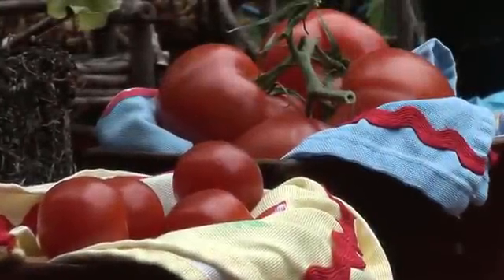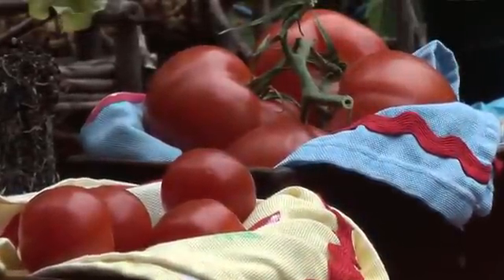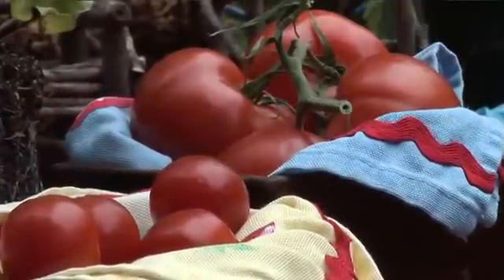Hooray, tomato time! Grow them small, medium, or large, but you've got to get those roots into the ground to grow now. Hi, I'm Ann Jagger for the Oregonian Homes and Gardens of the Northwest.